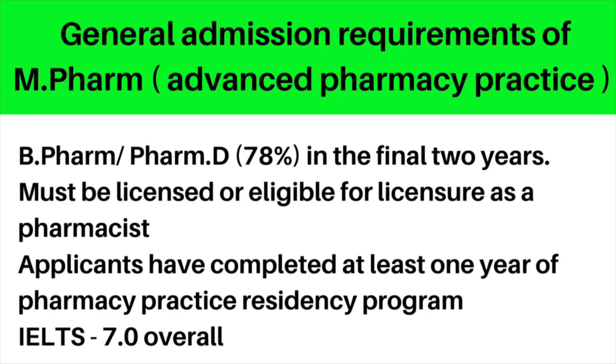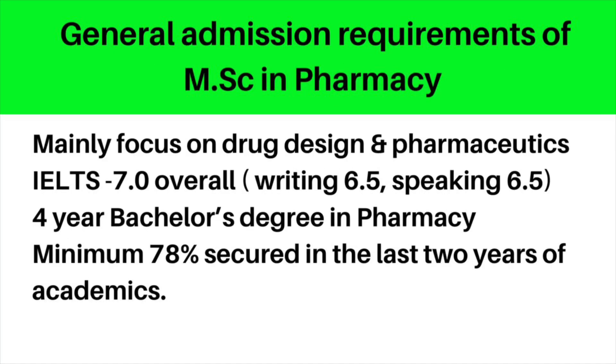For the Master of Pharmacy in Advanced Pharmacy Practice, which is MPharm, the basic qualification is BPharm or PharmD with at least 78% in the final two years. Very importantly, you must be licensed or eligible for licensure as a pharmacist in that province. Some colleges require you to pass the evaluating examination prior to admission, and applicants must have completed a one-year residency program. The required IELTS overall score is 7.